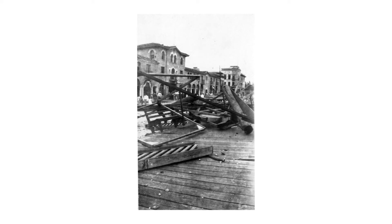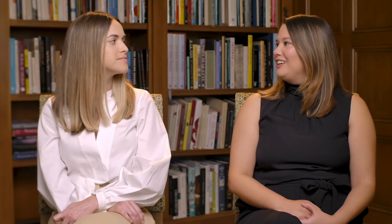Then there was the tragic 1928 hurricane that really took away a lot of that boom. Our forefathers had the foresight to create the art jury after the 1928 hurricane, which regulated the development of the town to make sure that the design was in keeping with the character. The art jury is actually a precursor to today's Architectural Commission, and it's one of the things that sets Palm Beach apart — there is design review, and there was a conscious effort to ensure quality building that was worthy of the Palm Beach brand.